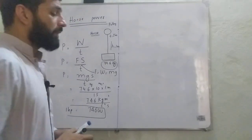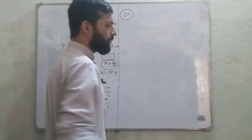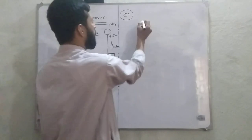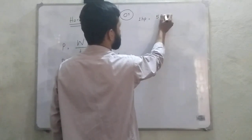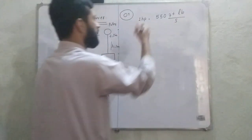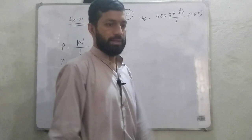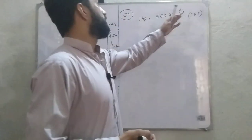Second, we can prove it by another method. We have different unit systems — like SI unit, FPS system, and CGS system. In the FPS system, which is basically the British engineering system with foot, pound, and second, 1 horsepower is equal to 550 foot-pounds per second.